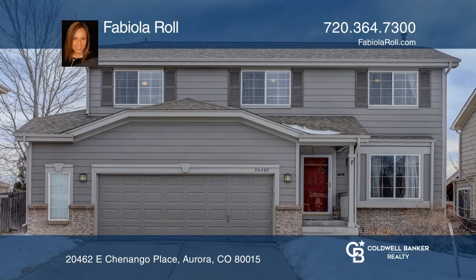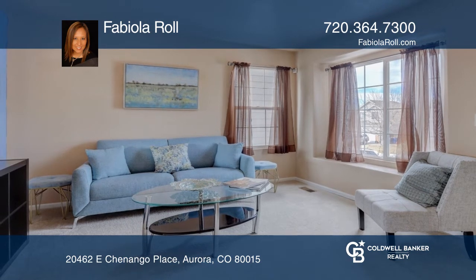Stunning four-bedroom, three-bath home in Willow Trace that has been exceptionally well-maintained.